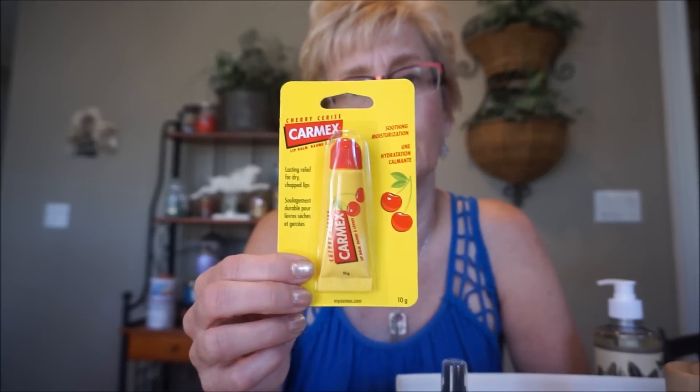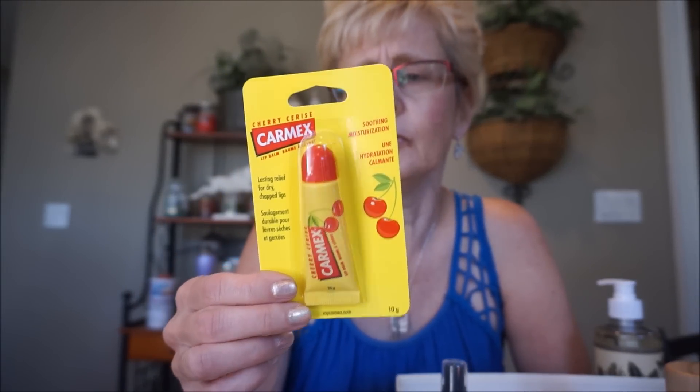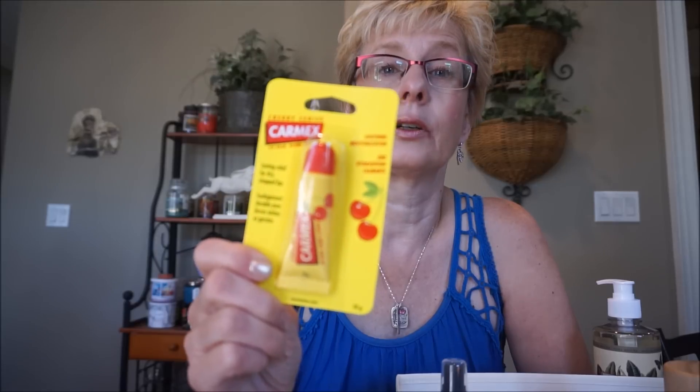I also heard good things about this Carmex. I was only able to find it in Rexall but I've heard good things about it, so I'm going to give that a try. It's cherry flavor too, so that's a bonus.